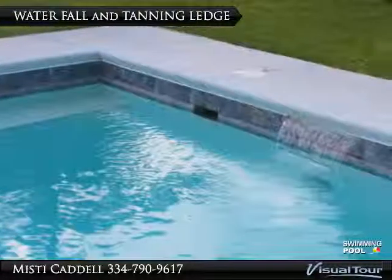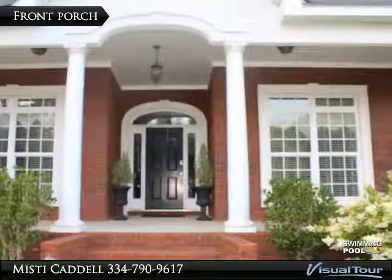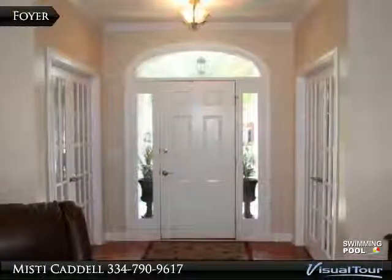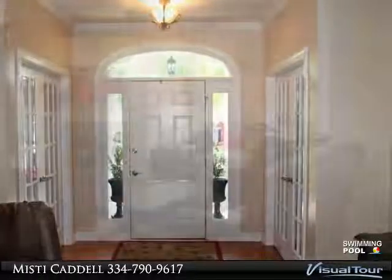a sunroom, covered back porch, and a grilling patio. The sunroom and porch overlook the gorgeous pool. This beautiful pool features a waterfall, tanning ledge, and a slide.